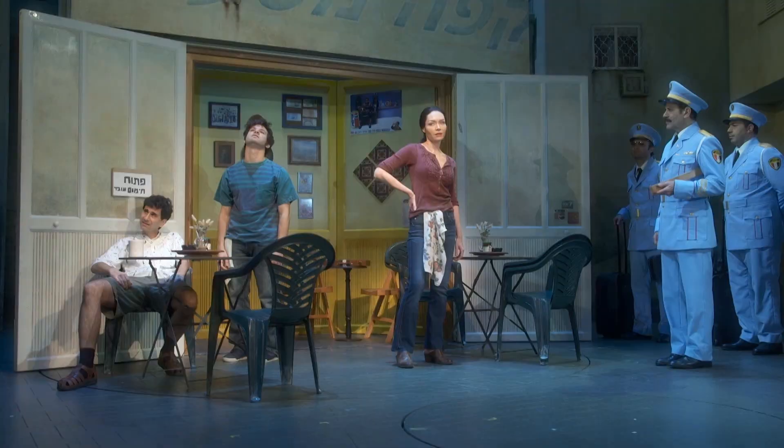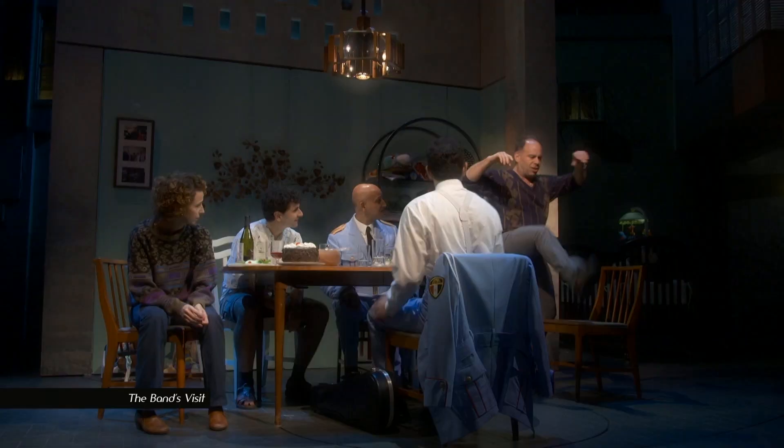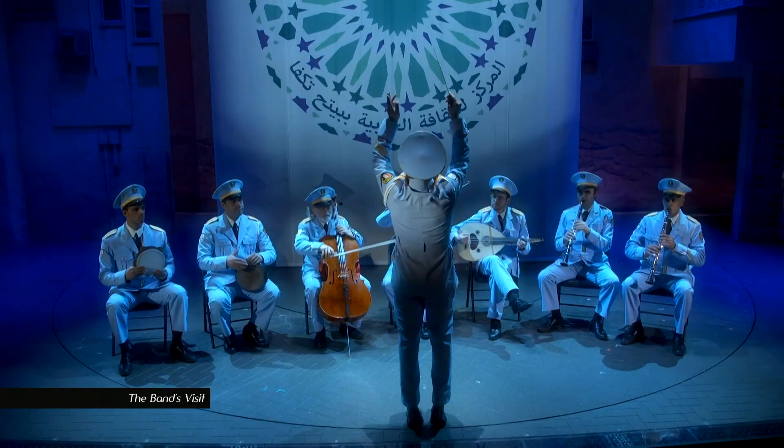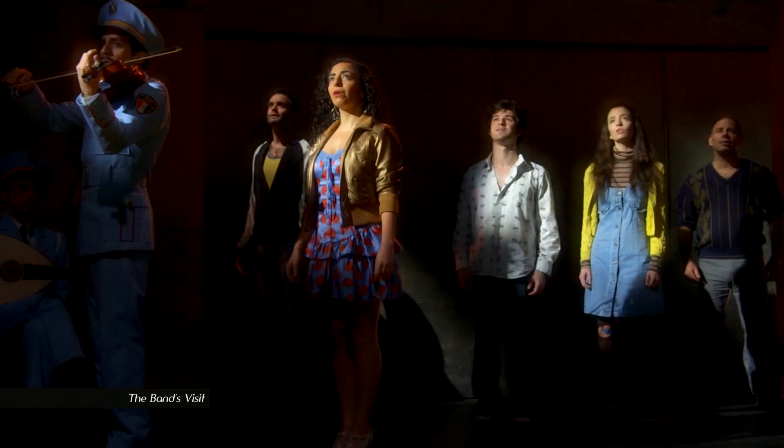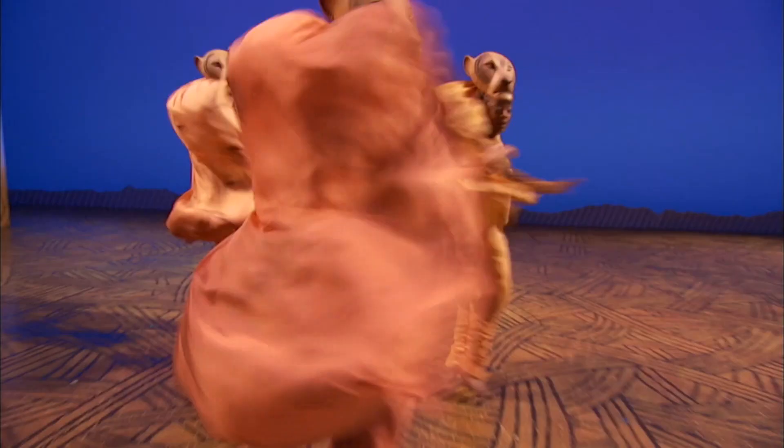If holiday time means theater time for you, Pat Collins is here to suggest some of the best shows Broadway has to offer. Tony Shalhoub has the leading role in The Band's Visit, a musical based on the 2007 film about an Egyptian police orchestra stranded in a small town in the Israeli desert. The downfall of a 1980s Wall Street junk bond king is the subject of Junk, a new play at the Vivian Beaumont Theatre. The Lion King is celebrating its 20th year on Broadway.